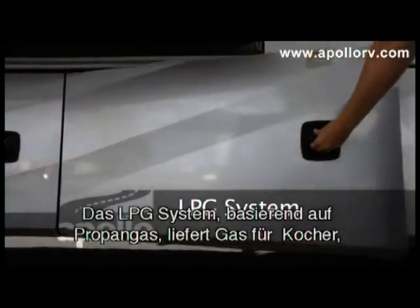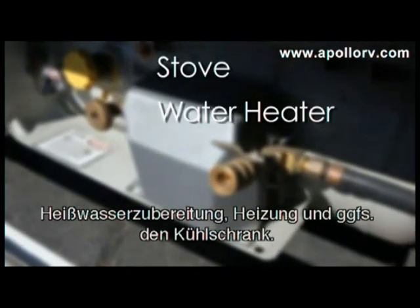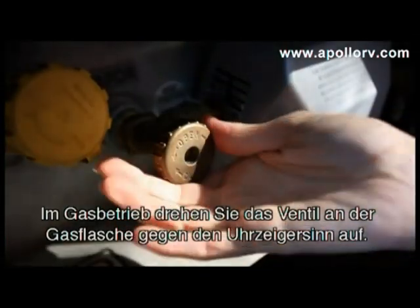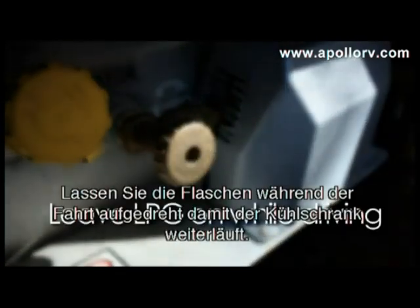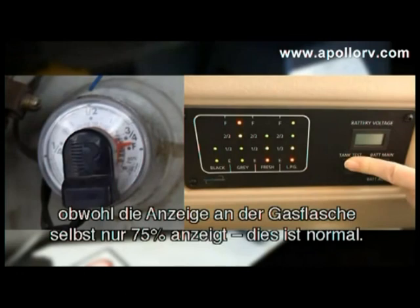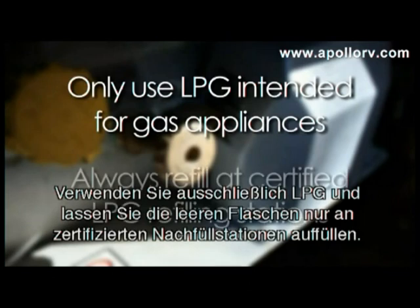The LPG system, commonly referred to as propane, provides gas for the stove, water heater, internal heating systems, and three-way fridges where fitted. To turn the LPG system on, simply turn the valve in an anti-clockwise direction. Leave the LPG on while driving to keep your refrigerator operational. Please note the gauge on the LPG tank will read three-quarters full and the monitor will read full — this is normal. Only use LPG intended for gas appliances and always refill at a certified LPG refilling station.